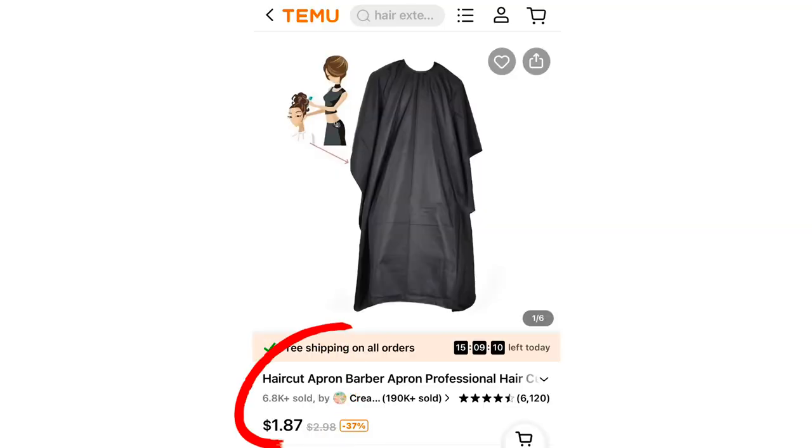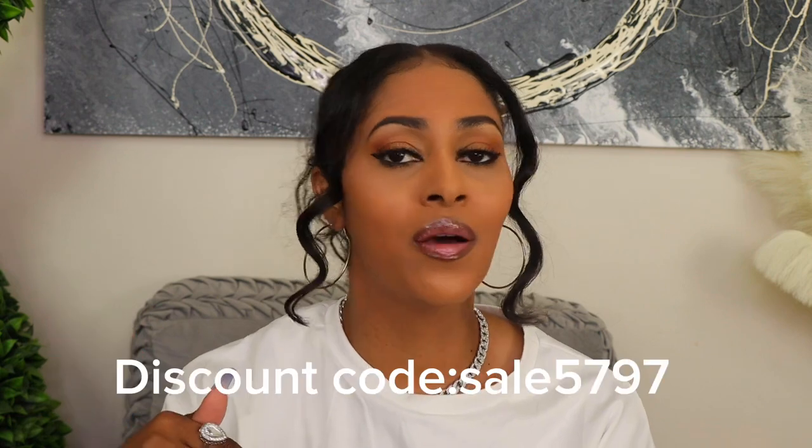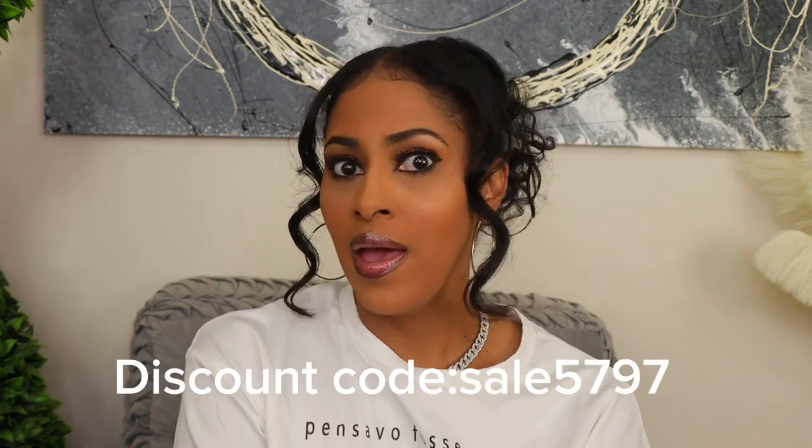I also got a stylist cape for less than two dollars. For my beauty supply hack video I got all this stuff for way cheaper than I'd normally pay at my local beauty supply. If you're interested, click the links below and check out temu.com — use the discount code for 30% off if you're new. The prices are amazing. Make sure you like and subscribe, click that red button, and I'll see you guys in the next video!